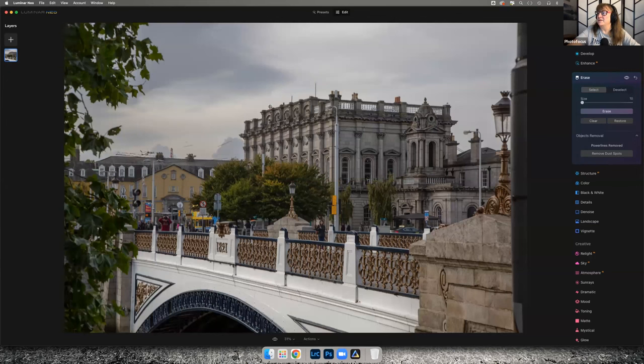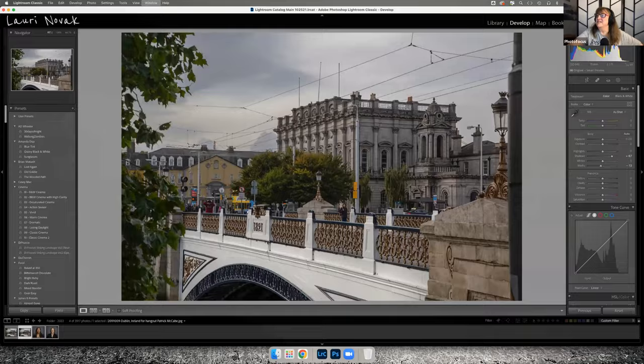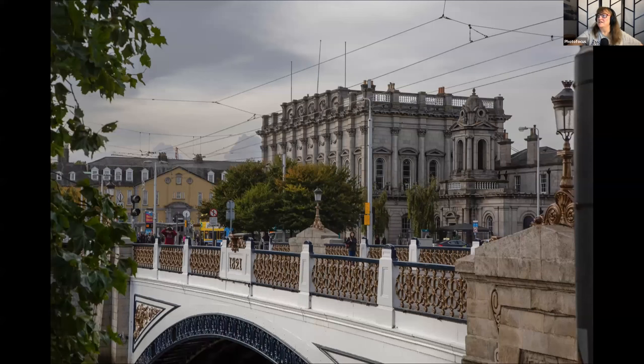It did most of the work for us — that's probably the best way to put it. Let me save this and look at before and after. That's before, and that's after with Luminar Neo, which does a pretty decent job. There was just a little bit of cleanup left to do.